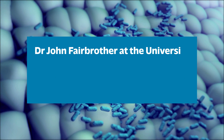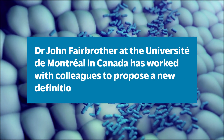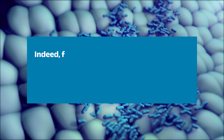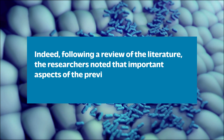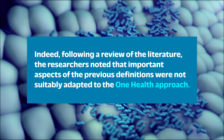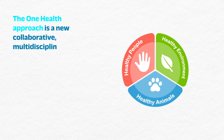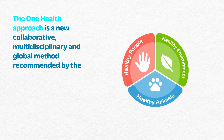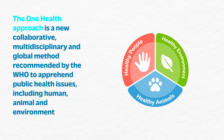Dr. John Fairbrother at the Université de Montréal in Canada has worked with colleagues to propose a new definition of high-risk clones. Indeed, following a review of the literature, the researchers noted that important aspects of the previous definitions were not suitably adapted to the One Health approach. The One Health approach is a new, collaborative, multidisciplinary, and global method recommended by the WHO to apprehend public health issues, including human, animal, and environmental health.